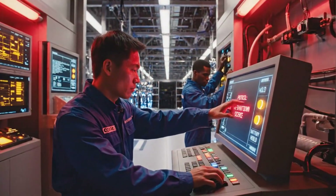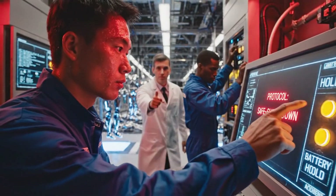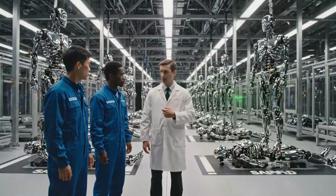Power failure. Initiating safe shutdown sequence. Battery hold engaged. All systems report green.